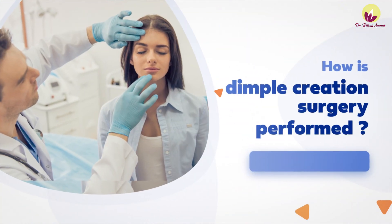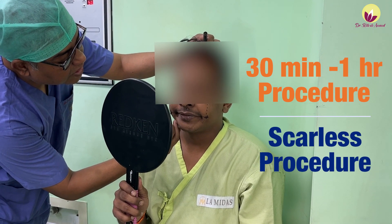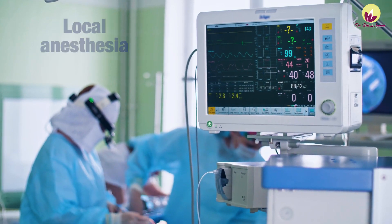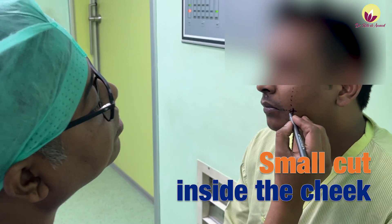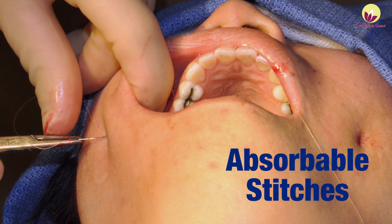Now I will tell you how Dimpleplasty or Dimple Creation Surgery is done. Dimpleplasty is a scarless procedure. We use local anesthesia and make a small cut inside your mouth — through the inner cheek. We cut a little bit of muscle, then place an absorbable suture connecting the inner muscles to the outer cheek skin. When we tighten it, a dimple is created.